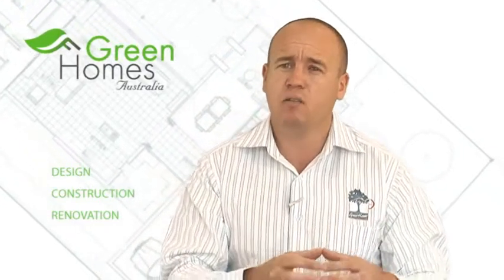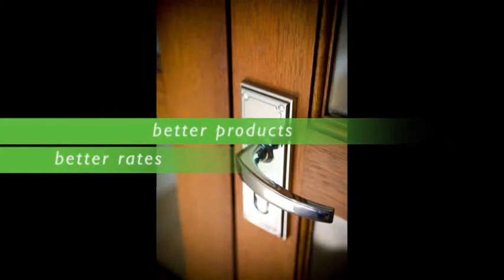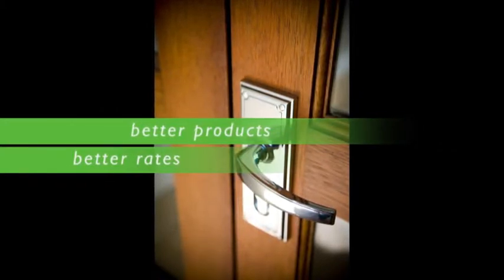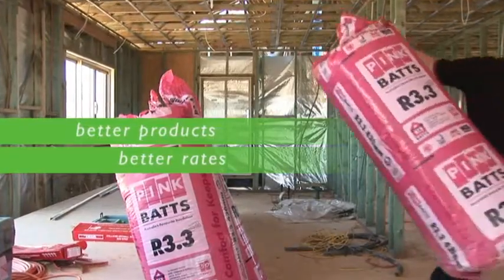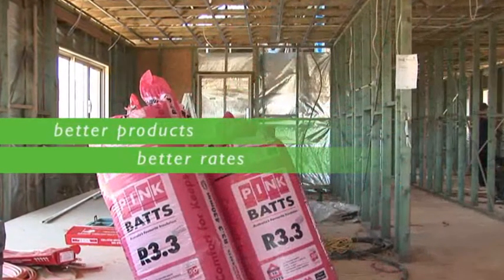We've added to our portfolio as a construction company a builders' partnership program. We've brought together industry suppliers to form a buying group of better products at better rates, all with the vision to look after builders that are building green homes. For the builder, after their clients come in the door, there's a whole room of backup from Green Homes Australia. We provide product information so builders have up-to-date information on the latest products on the market.